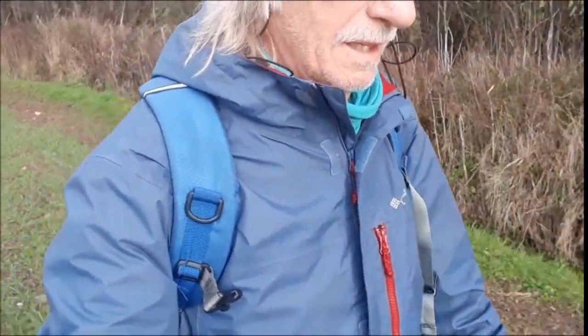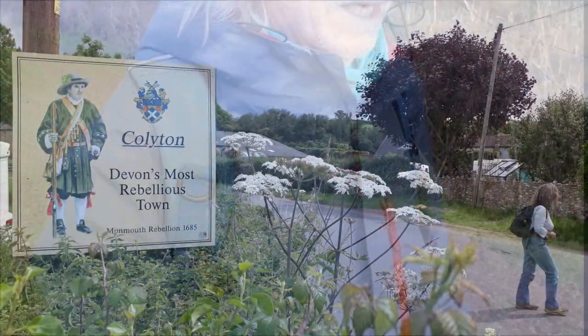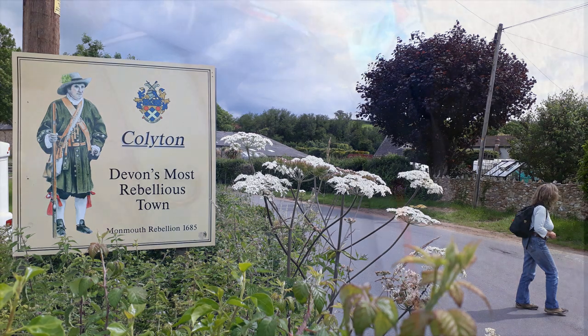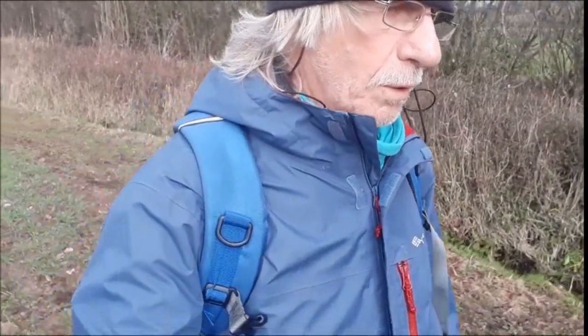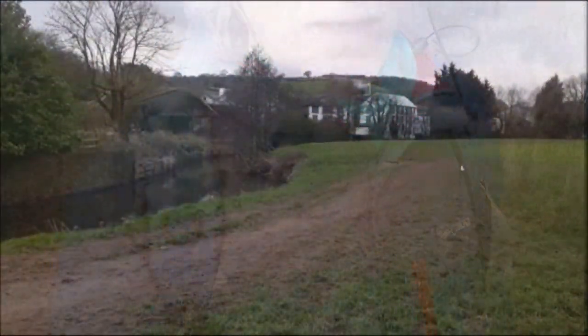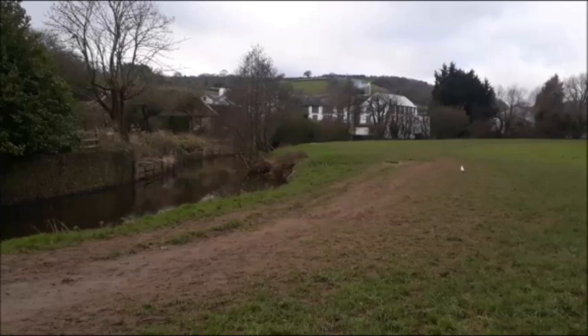Getting fairly close to Colyton now — the rebel town, that's what they call it. Several of the Colyton men stood trial at the Bloody Assizes ruled over by Judge Jeffreys. And it's also known for its tannery, which is the only genuine oak bark tannery left in the country.